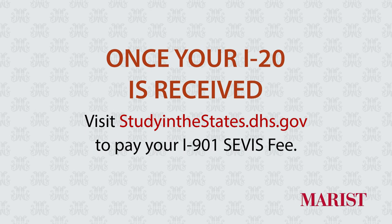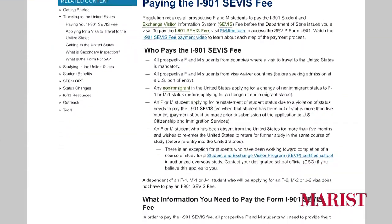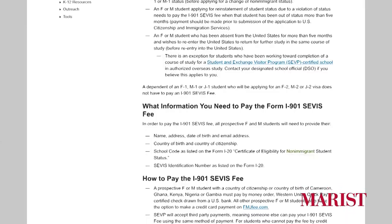Once these documents have been received and reviewed we will scan a copy of your I-20 to you. Due to the coronavirus, you will be able to receive an electronic copy as well as a paper copy of your I-20. Once you receive your I-20, you're going to want to go online and pay your I-901 SEVIS fee at studyinthestates.dhs.gov. At this point you will then want to schedule your visa interview.